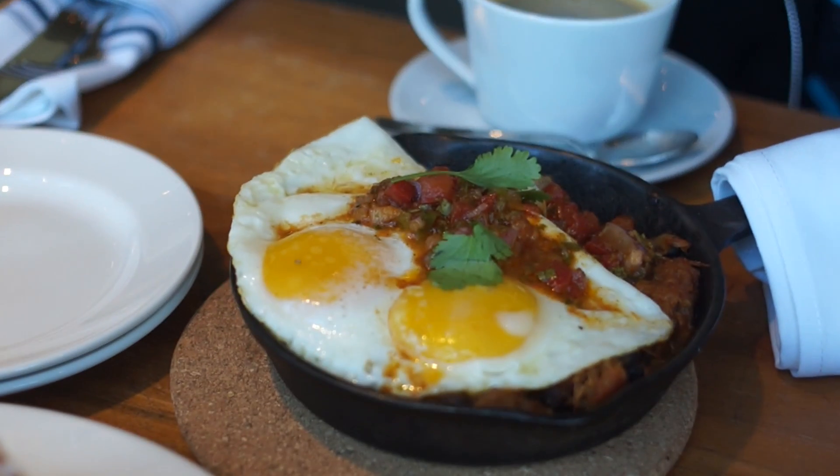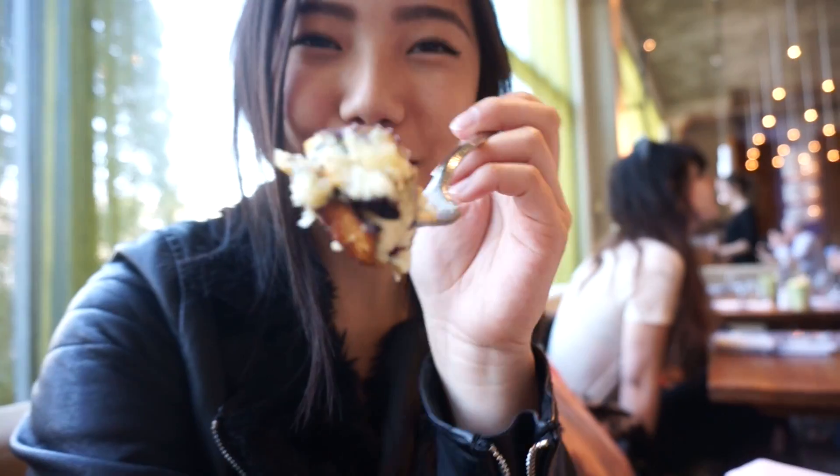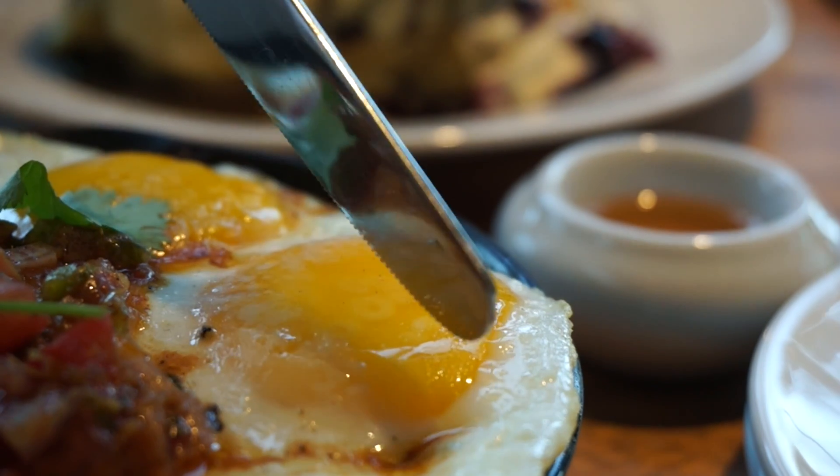I also got their baked brunch skillet which has pulled pork, roasted onions, and sunny side up eggs. It's also very, very good.